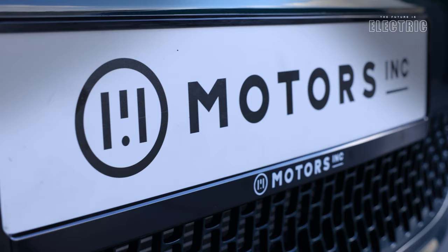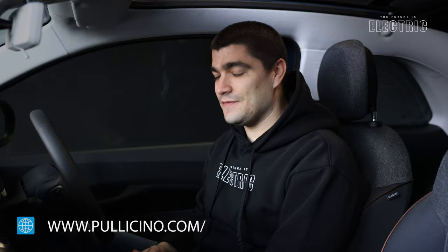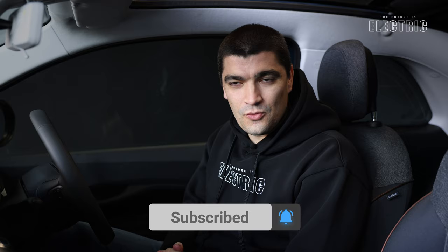This car isn't normal — this car defines the new normal. It's a car ideal for Malta's small roads and even smaller parking spaces. I'd like to thank Motors Inc and Fiat Malta for letting us review the 500e today. Thanks to Peter for helping out with all the technical aspects, and thanks to you the viewer for supporting the channel. As always, I hope I've convinced you that the future is electric.